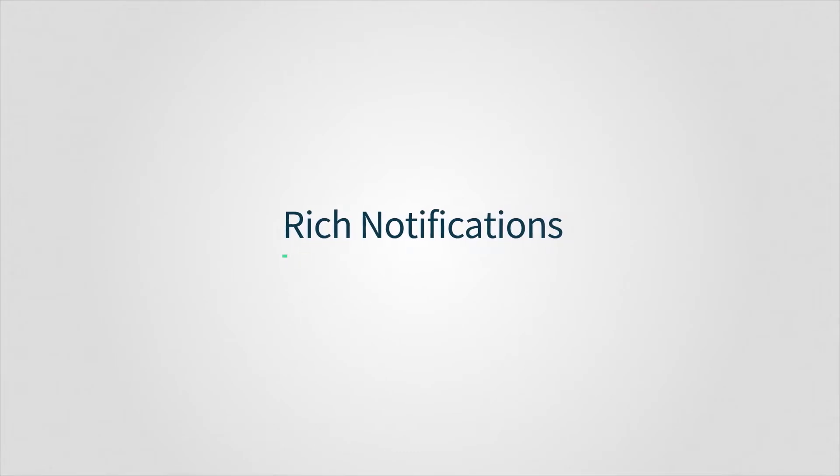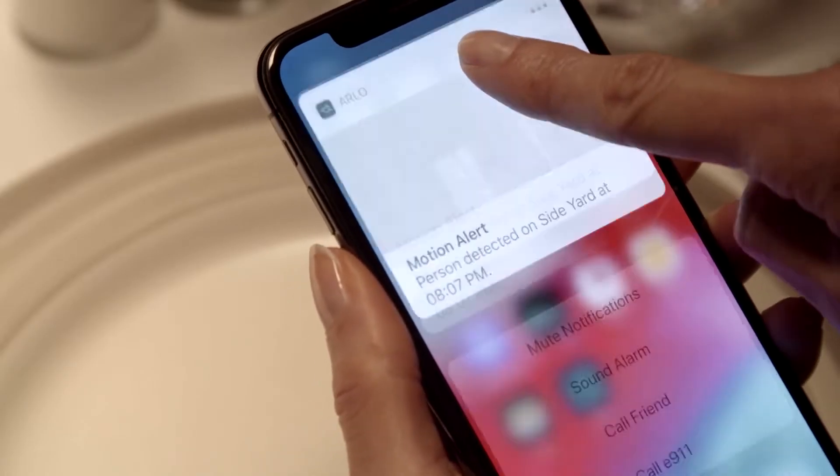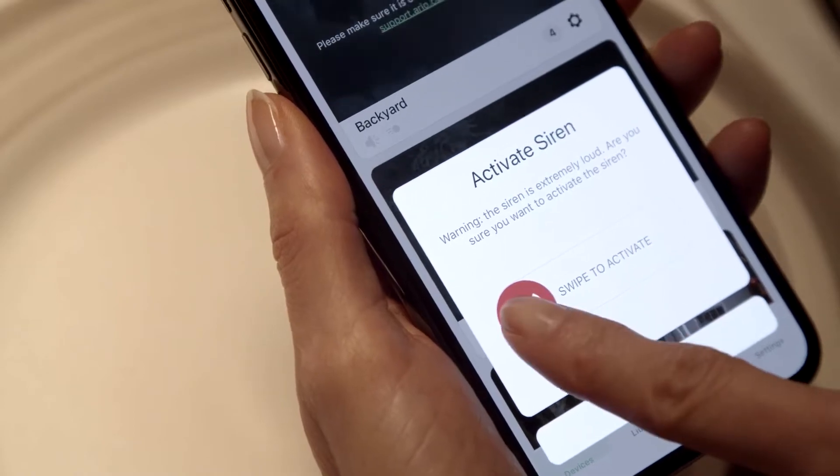Arlo's rich notification feature allows you to react quickly if a person doesn't look familiar to you. Simply hold your finger on the alert to get a better view. From there, you can choose to call a friend, dial emergency services, or even sound the siren.